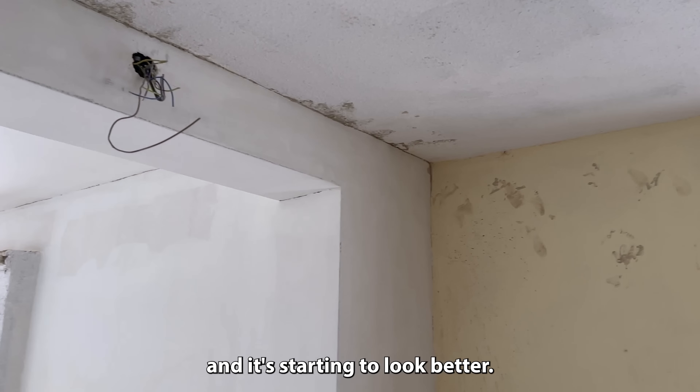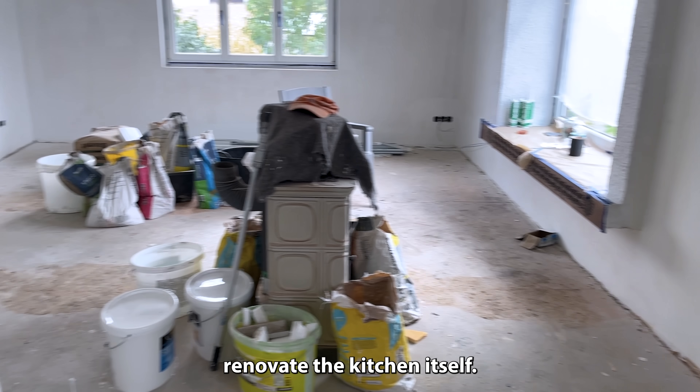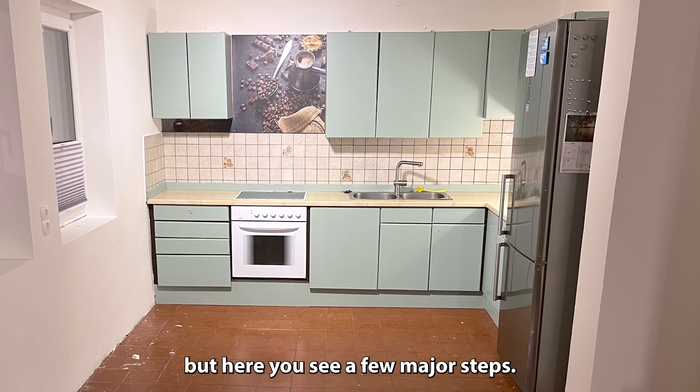A bit later, it was tidied up and it's starting to look better. Fast forward about a year or so, and we were ready to actually renovate the kitchen itself. There's not much footage of the actual process or things happening, but here you see a few major steps.